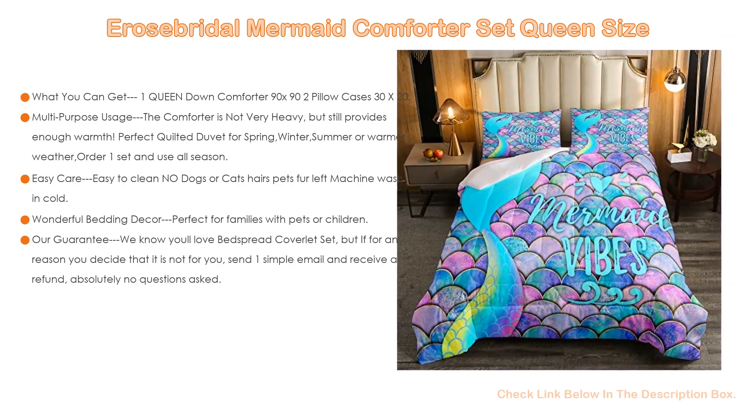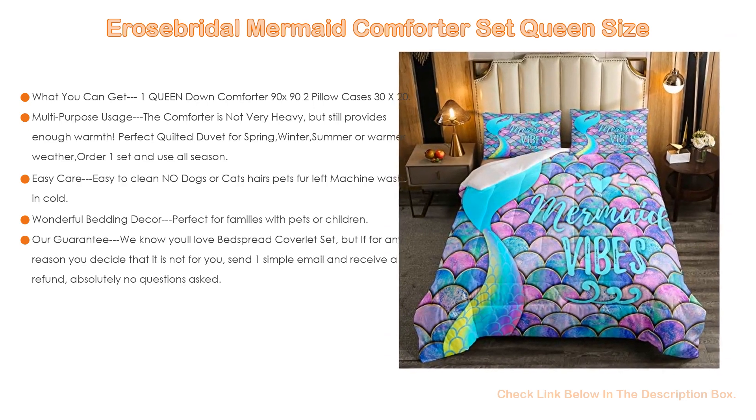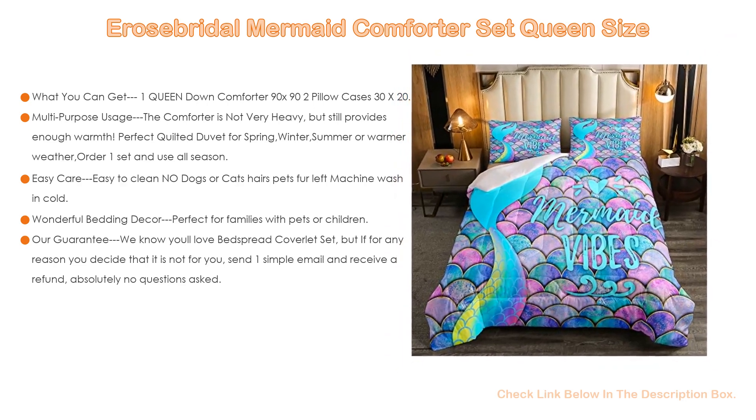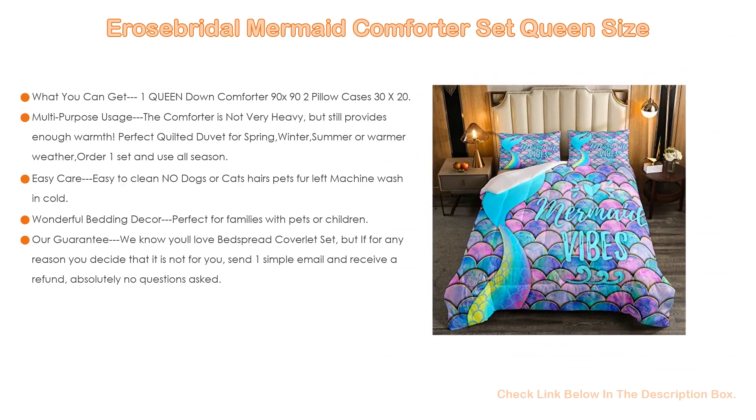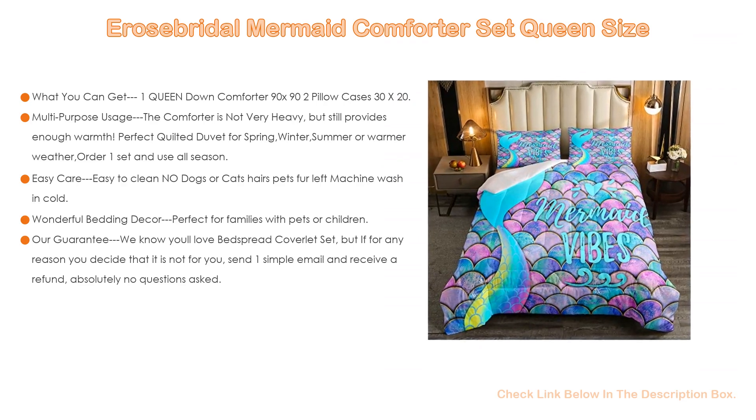This set also offers multi-purpose usage. The comforter is not very heavy but still provides enough warmth. It is a perfect quilted duvet for spring, winter, summer, or warmer weather. Order one set and use it all season — as a quilt, bedspread, blanket, or bed cover.